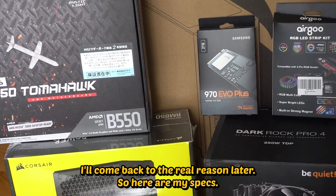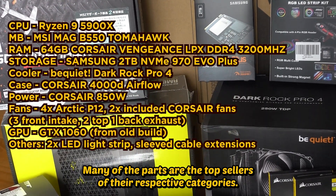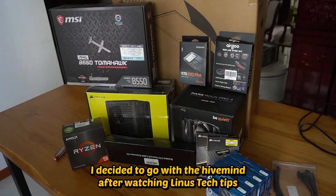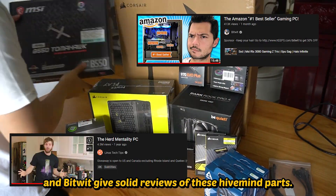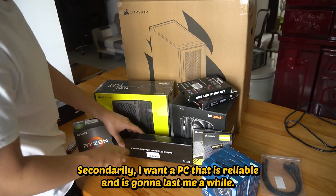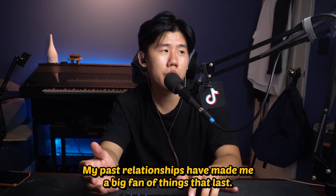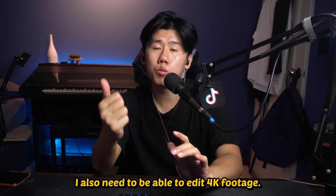Here are my specs. Many of the parts are the top sellers of their respective categories. I decided to go with the hive mind after watching Linus Tech Tips and reviews that gave solid reviews of these parts. Secondarily, I want a PC that is reliable and is going to last me a while — my past relationships have made me a big fan of things that last.